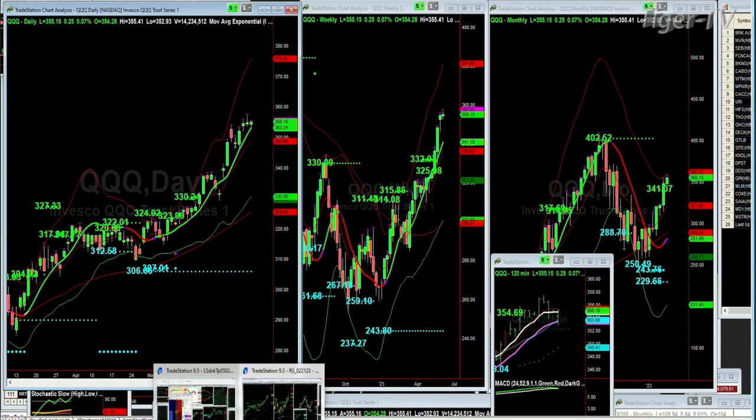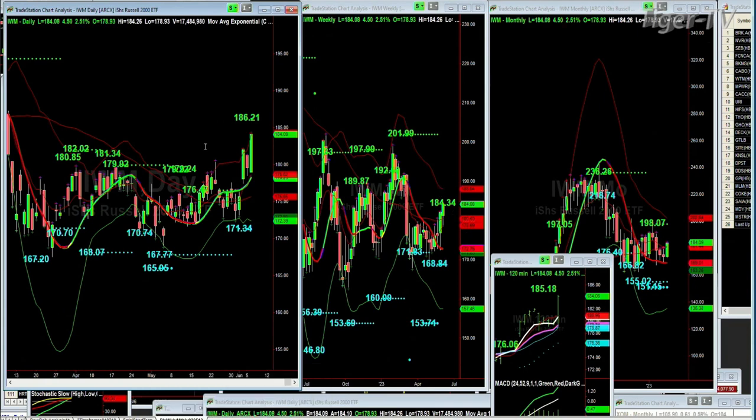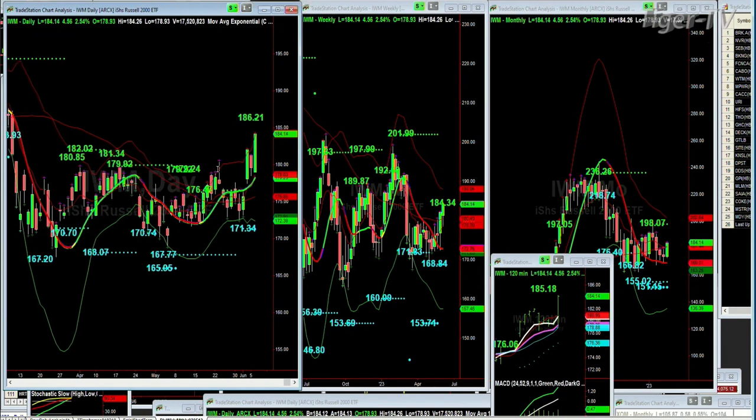The Russell 2000 — look at this. 186.21 is the automated resistance. It's at 184.13 right now, up 452. The weekly chart is at 184, the monthly has the 120 at 185.18 resistance. It's trying to bump up against the weekly resistance. Look at this bowl formation — it's like a W, and that's successful. Now it's moving. That takes the 186 to 188 area as the resistance I've been looking for at this point.